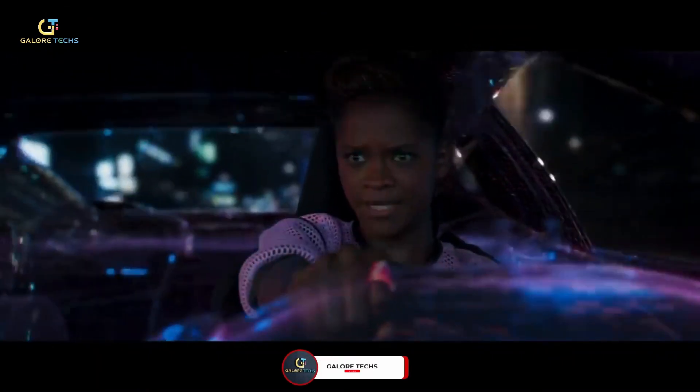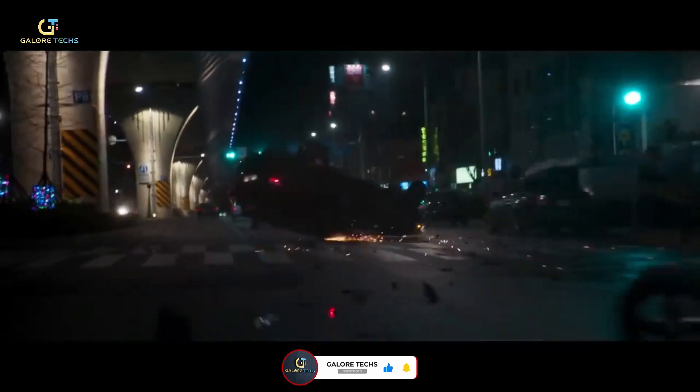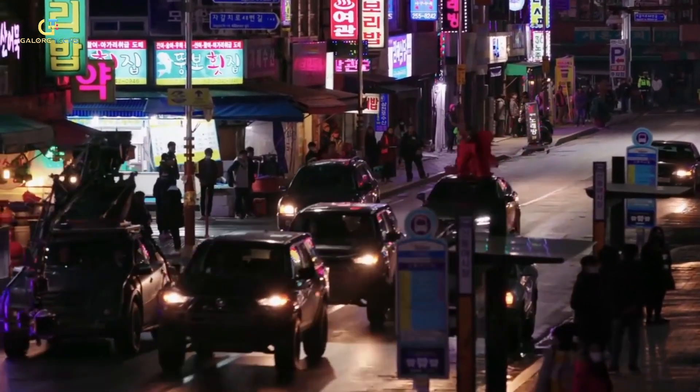The visual effects team worked on the Busan car chase scene by digitally creating the featured cars using computer-aided design models and on-set reference. They made several digital renditions of the same car to enable the production crew to perform realistic car crashes and stunts, then integrated the digital versions to enhance these sequences. But what makes all the computer work shine are the actors' stunning performances.